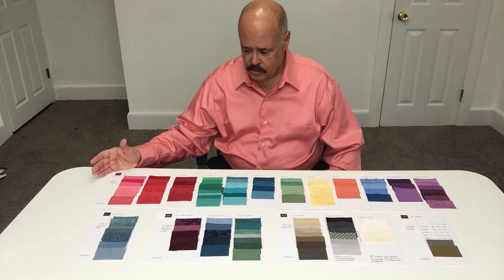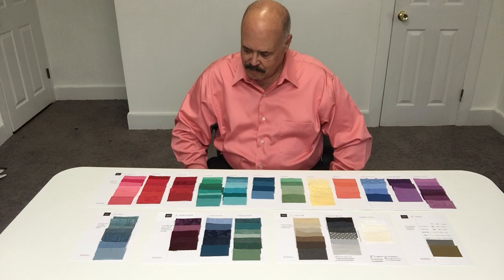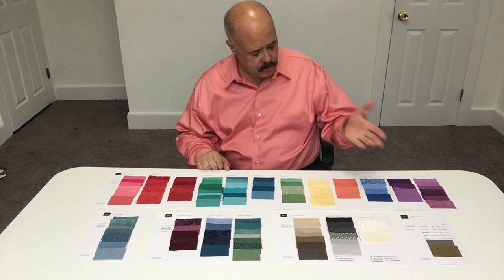This is a customized personal color analysis palette for the client, Lynette. Congratulations, Lynette. You have one of the lightest, brightest palettes I have done in a long time. This is just wonderful. This is divided up into different moods. Each color has a different mood on you.